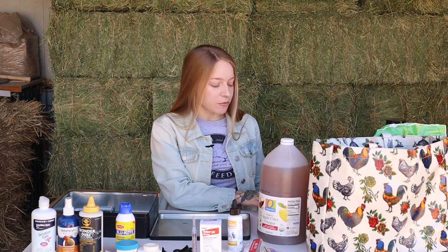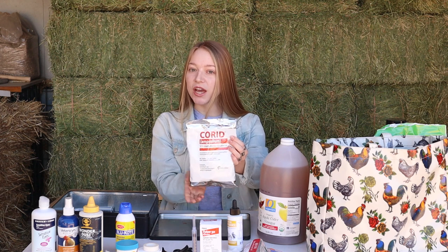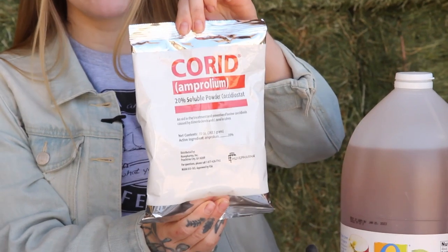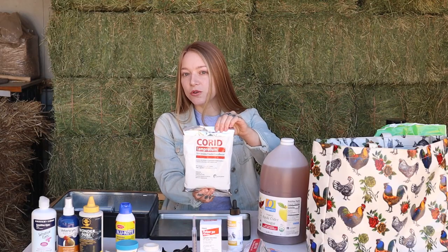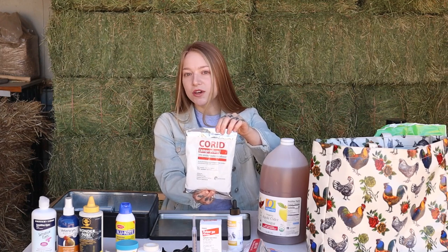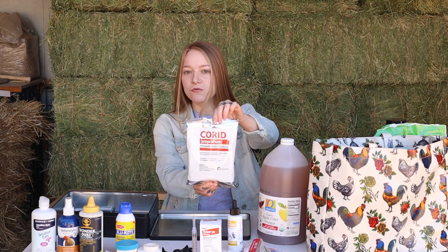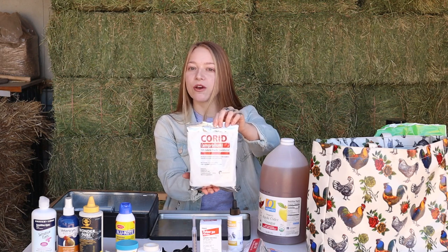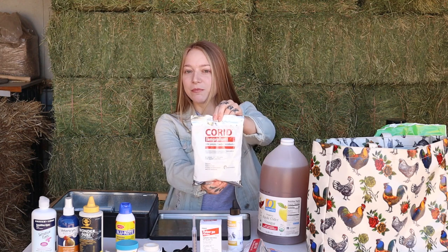Let's talk about another product that you should have in your cabinet ready to use just in case for emergencies: Corid. Coccidiosis is no joke and you want to be prepared, or else you will have a rapid rate of death. Make sure you have this in stock. Coccidiosis is a concern with baby chicks, poo in the water, or muddy rainy areas. Corid comes in liquid and powder form and is readily available at Tractor Supply or any feed store. Have Corid in stock — be prepared for Coccidiosis. Luckily it's something I've never had to deal with, but I have friends who have. Be prepared.